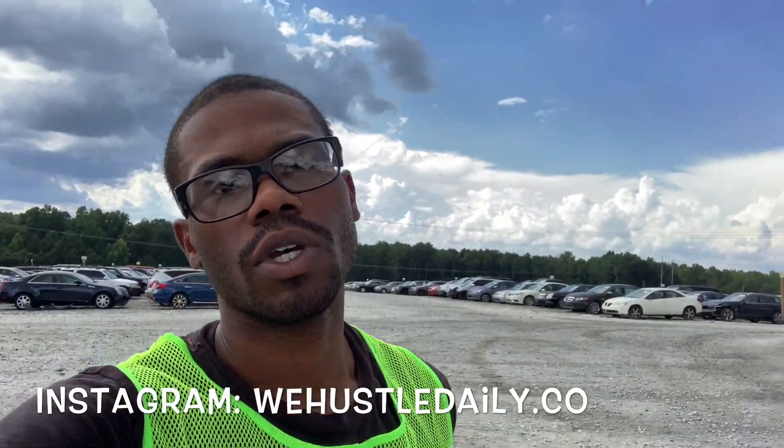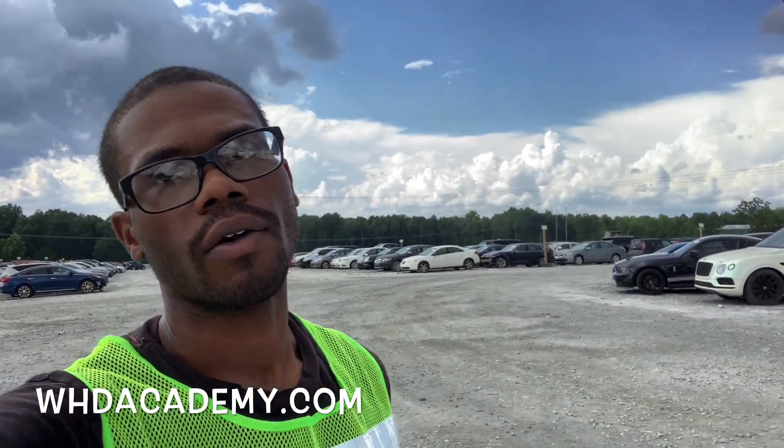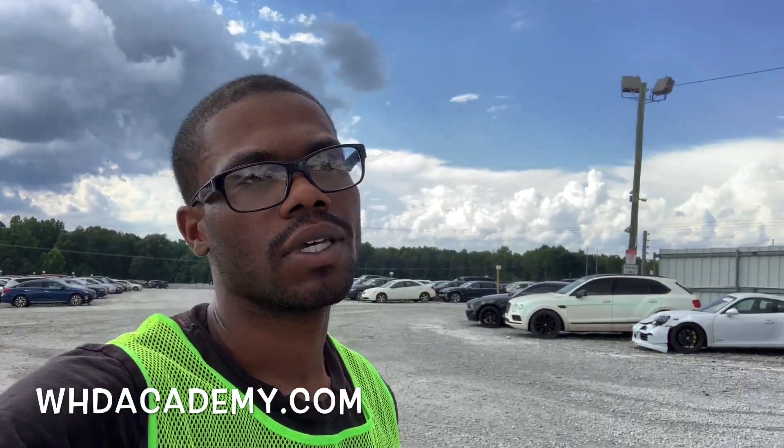Shout out to the whole Hustle Nation, special thanks to Copart. Make sure y'all follow me on Instagram at wehustledaily.co and go to whdacademy.com. I feel worn out and I've only been out here for like 40 minutes! It's gonna be a wrap — it's your boy Ray, Big Play Ray. I'm gone, peace!